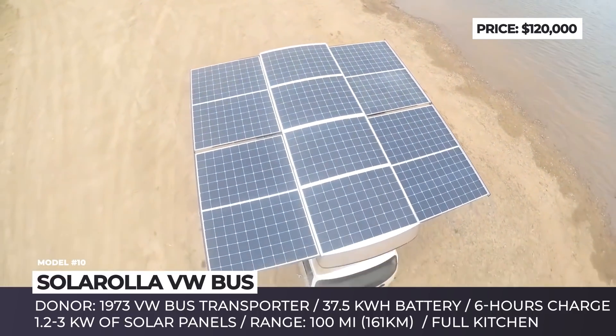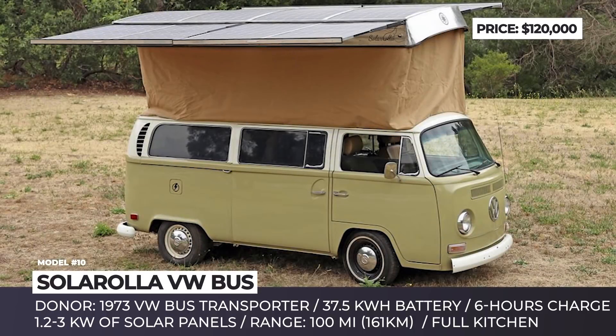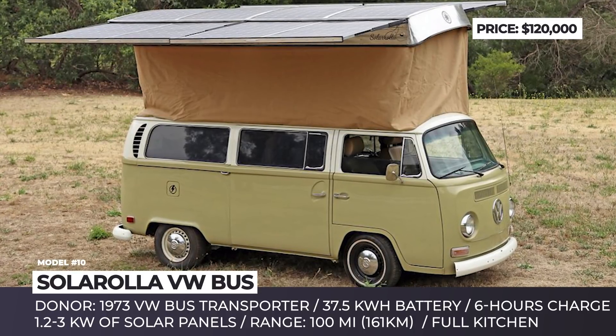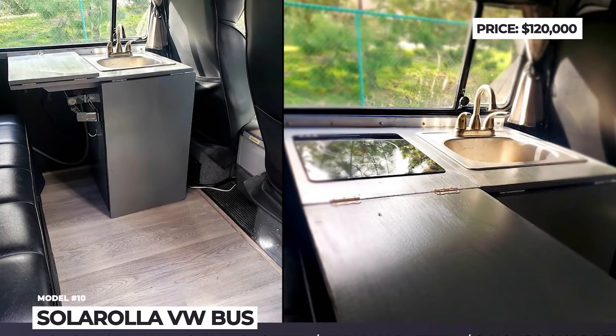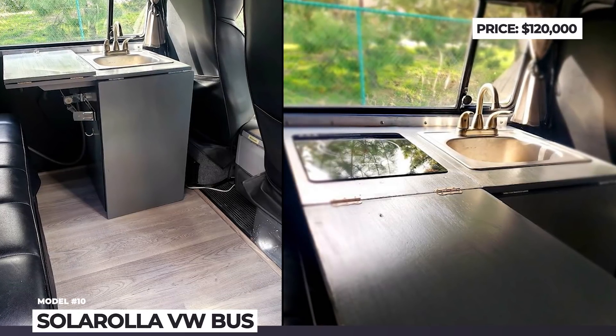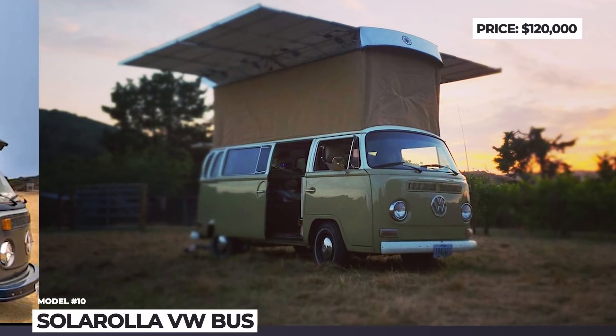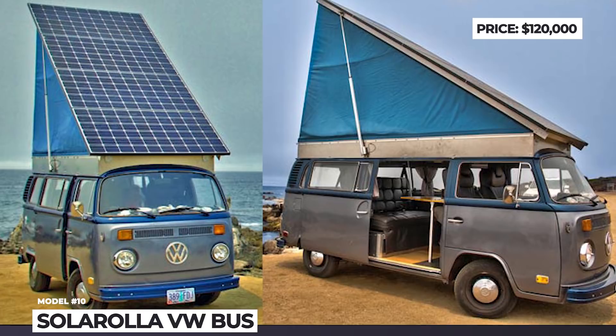SolarRolla's latest conversion is fitted with Tesla Model S battery modules with a total capacity of 37.5 kWh, promising up to 100 miles of range. Upon request, the bus can be equipped with a full kitchen, an upper sleeping loft, a couch, and other amenities.